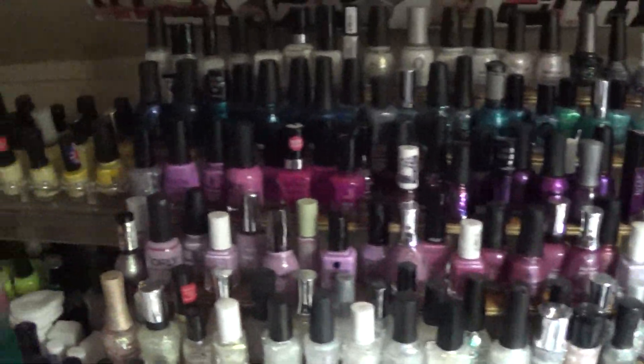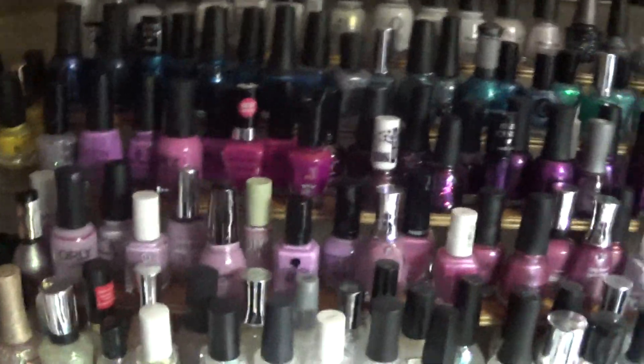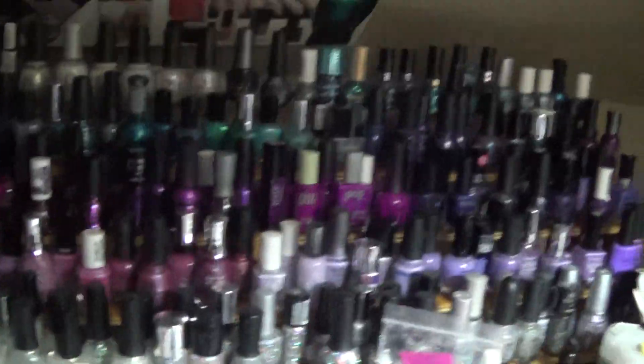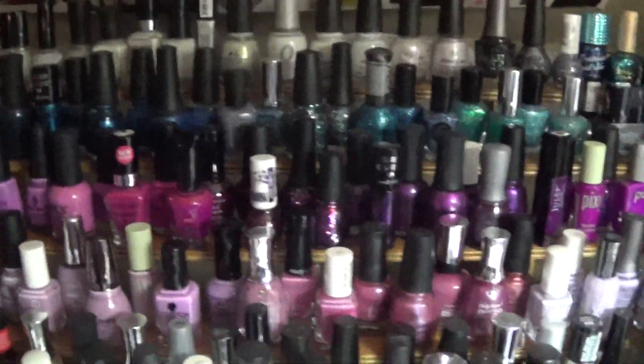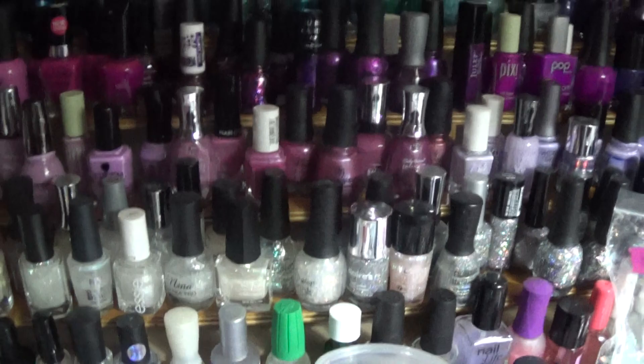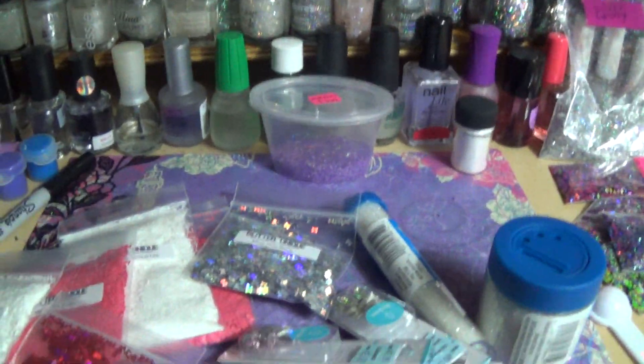Hello ladies! You see I changed it up a little bit — put some purple there instead of all the coral and tan and blue. I got a little bit of blue still, the glitters, and then I put some purple. Gotta switch it up a little bit.